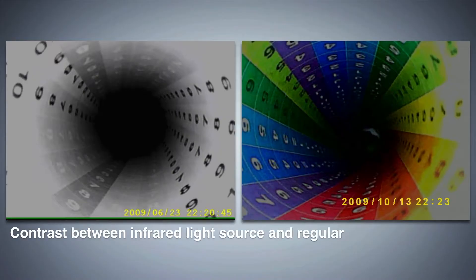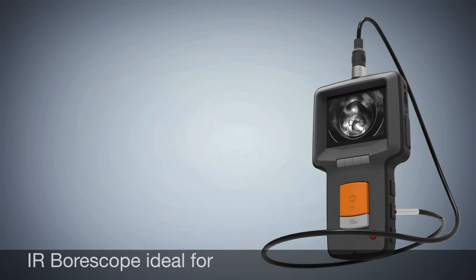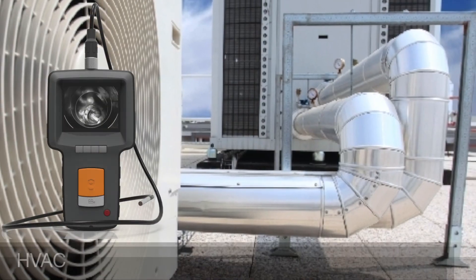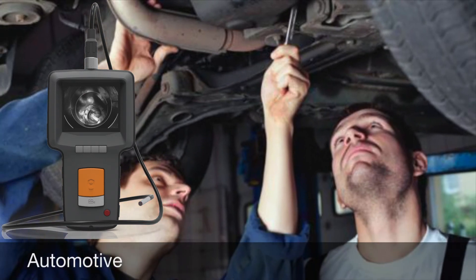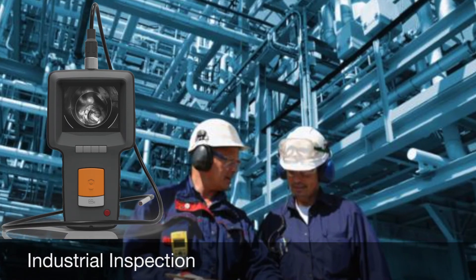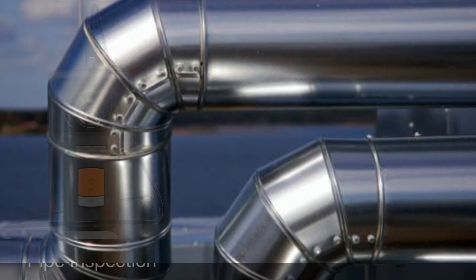Here is a contrast between the infrared light source and a regular LED light source. The IR image is more defined and less reflective. This is the 4-in-1 IR infrared light source.